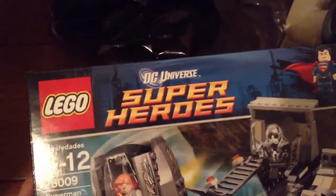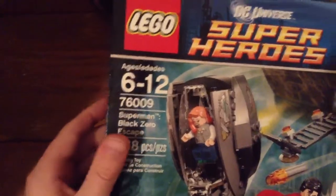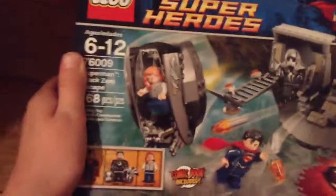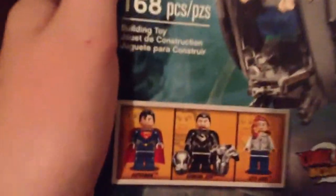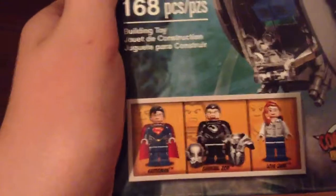I got two sets — a relatively small one and a pretty big one. The smaller one was LEGO DC Universe Super Heroes 76009, Superman: Black Zero Escape, from Man of Steel. Just like the Jor-El polybag, it's really cool. It's a nice inexpensive way to get General Zod in his armor, and you get Lois Lane, who is exclusive to this set, plus Superman as an added bonus. This was $19.99.